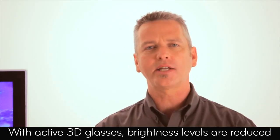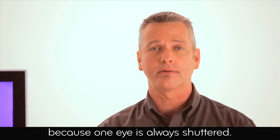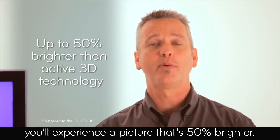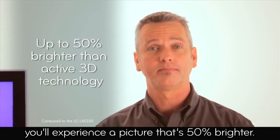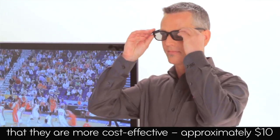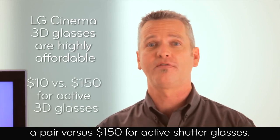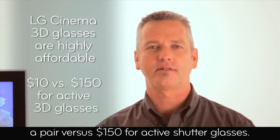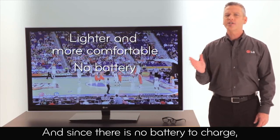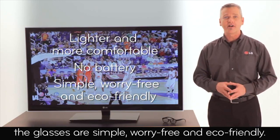With active 3D glasses, brightness levels are reduced because one eye is always shuttered. With LG Cinema 3D, because there is no shuttering, you'll experience a picture that is 50% brighter. Other advantages of the new 3D glasses are that they're more cost-effective — approximately $10 a pair versus $150 for active shutter glasses. They are also lighter and more comfortable. And since there is no battery to charge, the glasses are simple, worry-free, and eco-friendly.